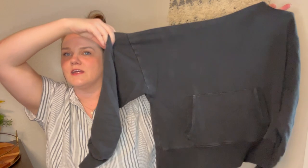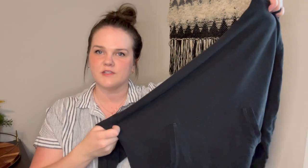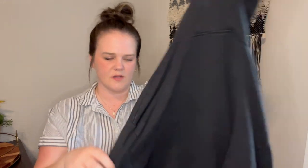Next up is an Athleta — this is just a pullover hoodie, super boxy and cozy. It does have some normal wash wear but it's not as washed out as it looks. It's a small and it is a newer style Athleta — a really cute, kind of boxy cropped hoodie. That one I have up for $24.99.